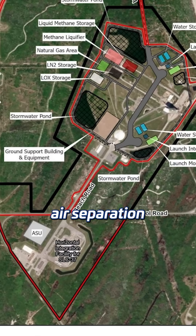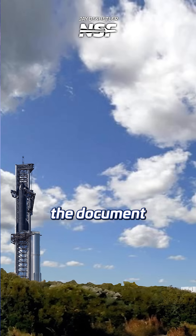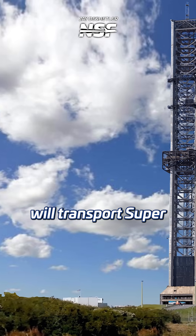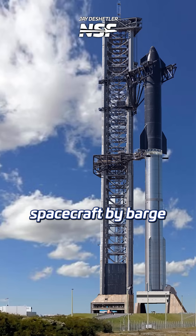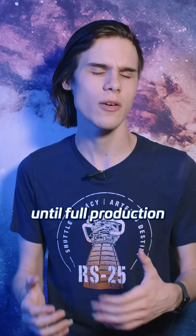The site will feature its own air separation unit, a methane liquefaction plant, and much more besides. The document also confirms that SpaceX will transport Super Heavy boosters and Starship spacecraft by barge from Starbase to the Cape for the initial years, at least until full production is operational in Florida.